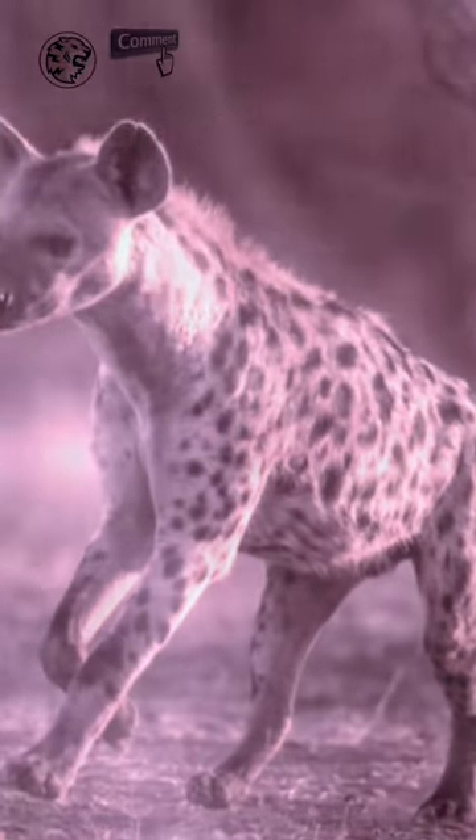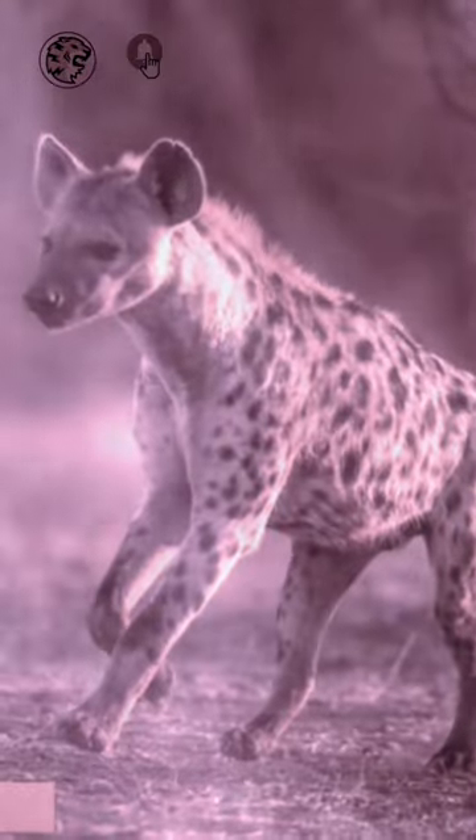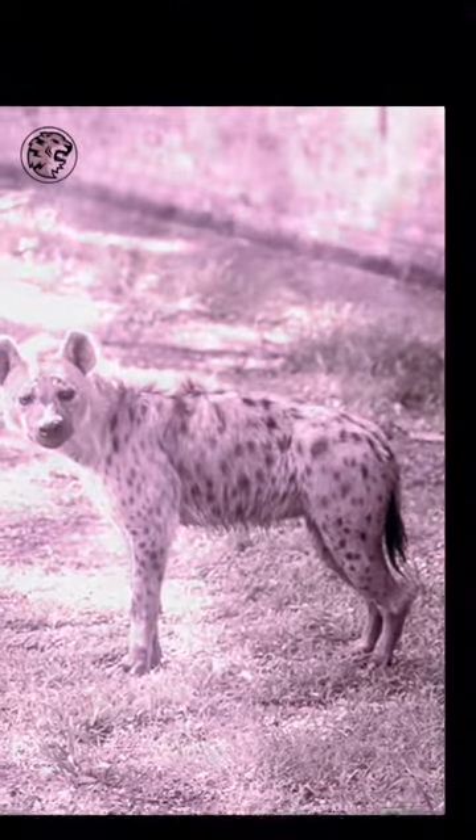Hello everyone. Welcome to episode 10 of my South Africa's Animal of the Day. The Spotted Hyena.